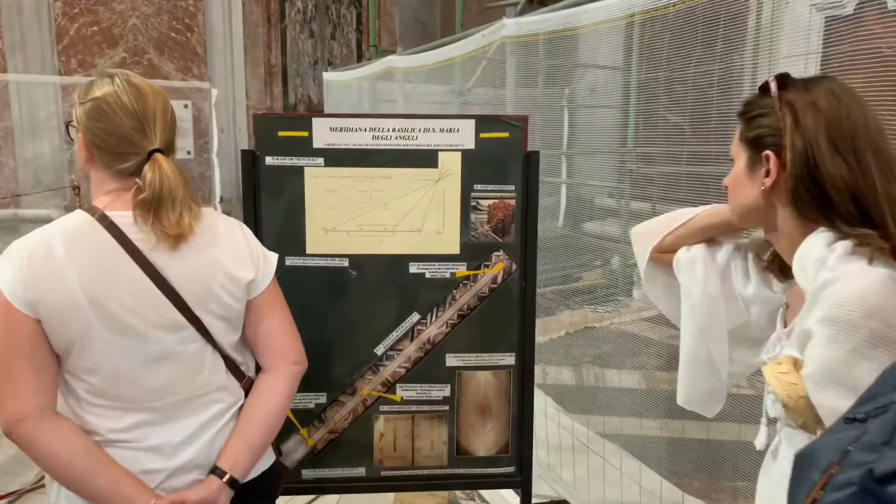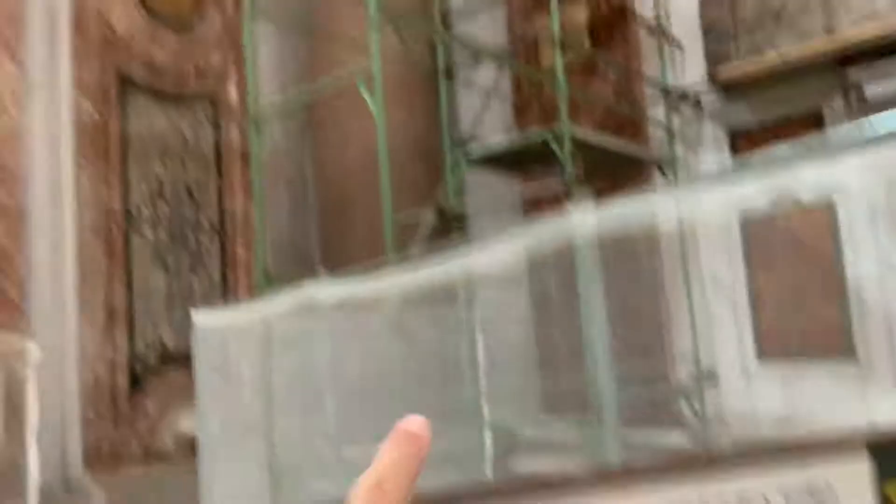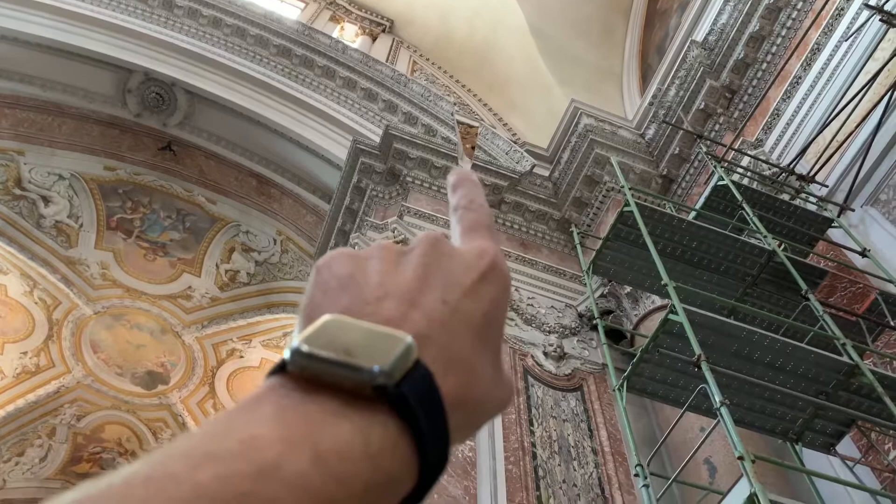There's something else I need to mention: the sun comes through this little crack right here, which is right up there. You see that little spot right there? At a certain time during the day it comes on and just follows that line 100%. So it's pretty neat.